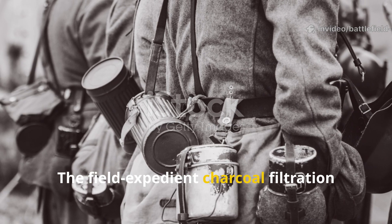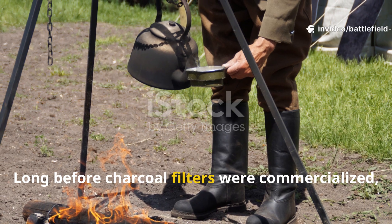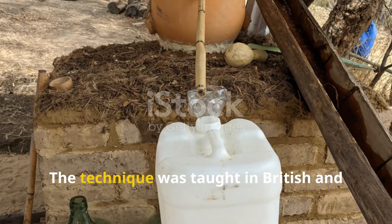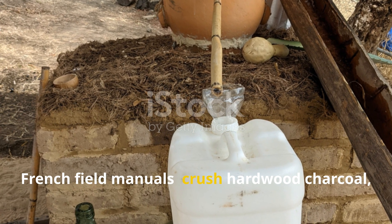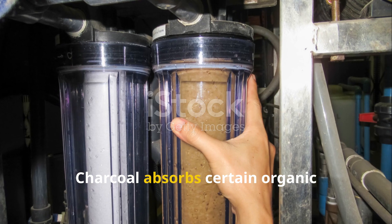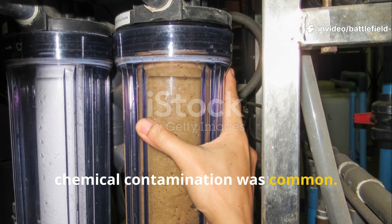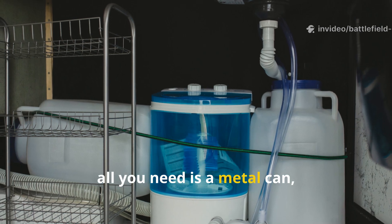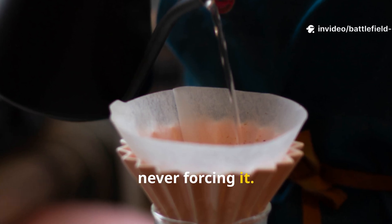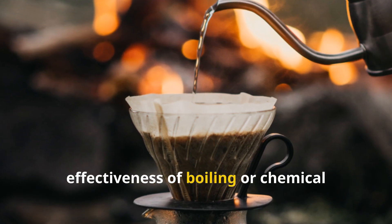The field-expedient charcoal filtration method became a lifeline when medical units couldn't reach the trenches. Long before charcoal filters were commercialized, soldiers built makeshift ones from burnt wood taken straight from cooking fires. The technique was taught in British and French field manuals: crush hardwood charcoal, layer it with sand and cloth inside a can, and let water drip through slowly. Charcoal absorbs certain organic compounds and improves taste, which mattered in trench life where chemical contamination was common. To apply this today, all you need is a metal can, a piece of cloth, some sand or gravel, and crushed charcoal. Pour water through slowly, never forcing it. It won't eliminate pathogens on its own, but it reduces turbidity and improves the effectiveness of boiling or chemical treatment afterward.